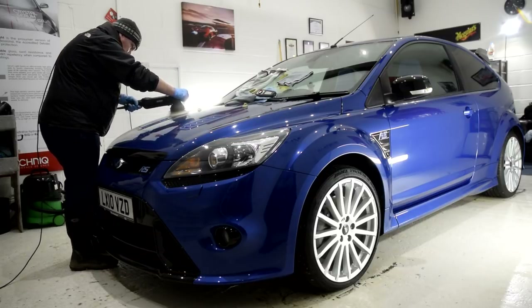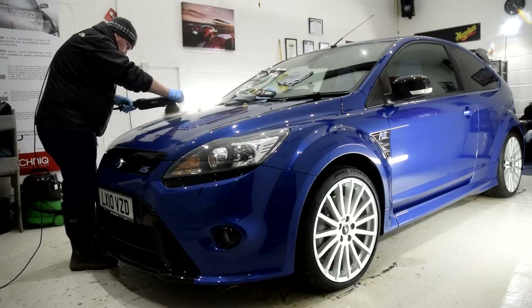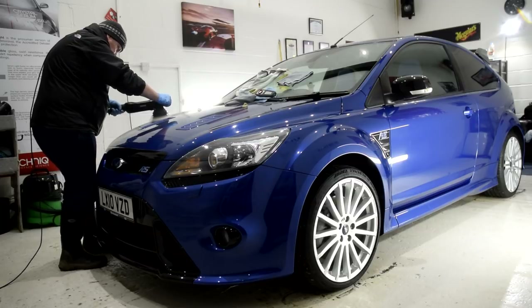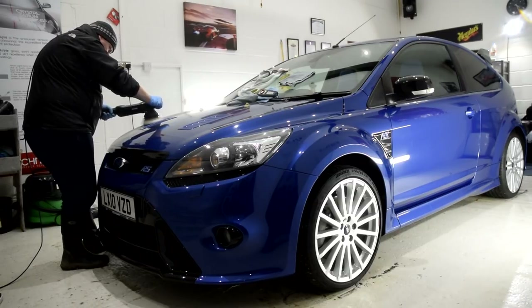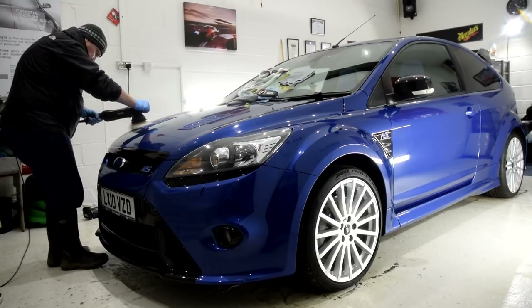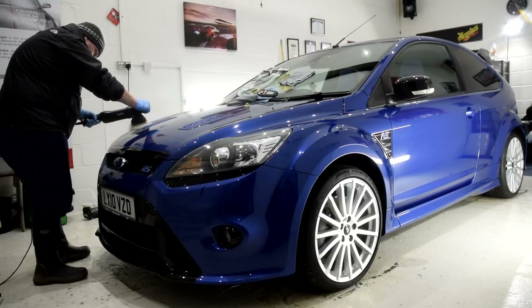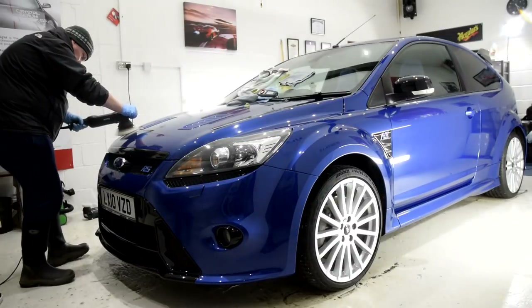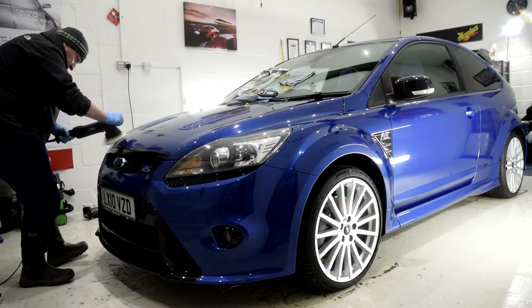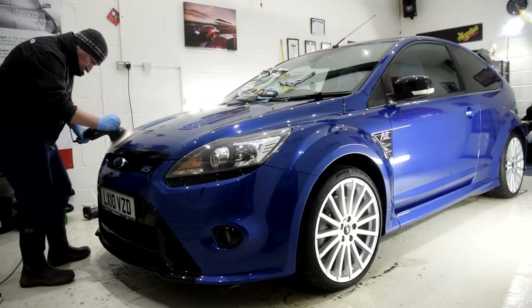After the first sections were complete, we wiped the panels down with IPA and checked the true level of correction. And to Martin's delight — and mine — he had done extremely well. Martin was incredibly impressed with the capabilities of a machine polisher, and I was also incredibly impressed with how quickly he took to the machine. We refined the areas of the paintwork that had been given the cutting stage, and also tried out machine polishing a few other panels.